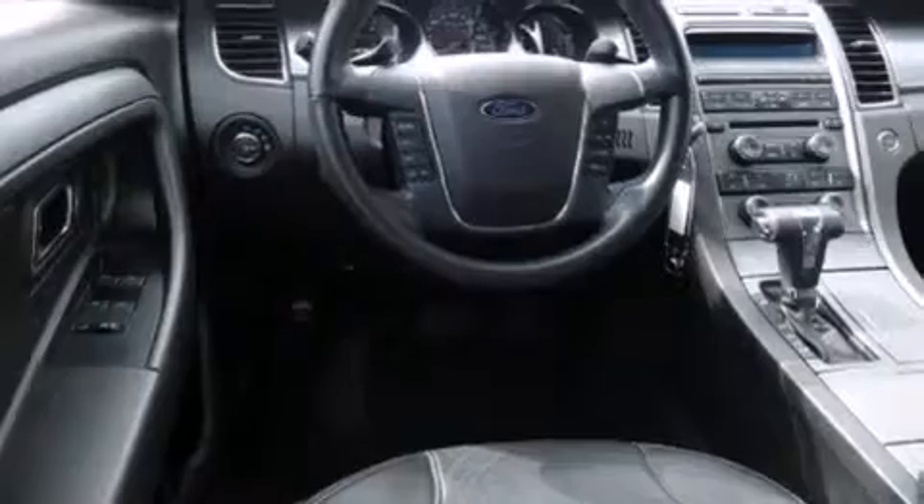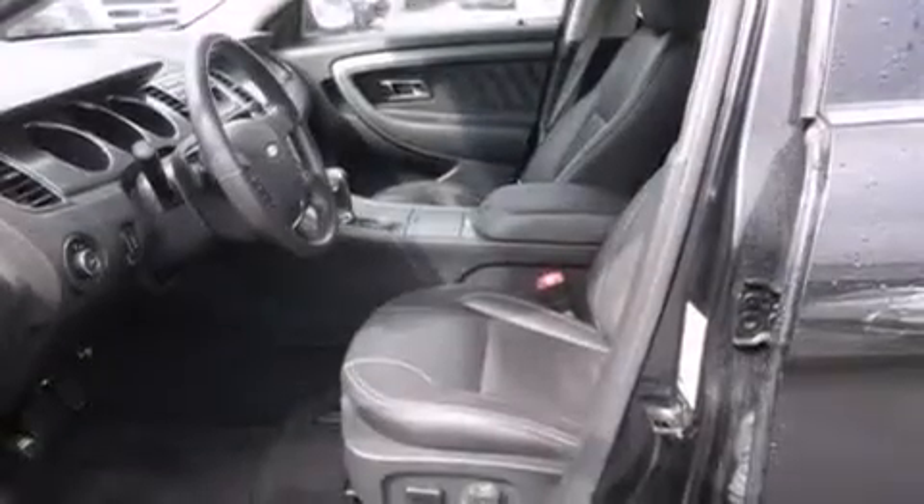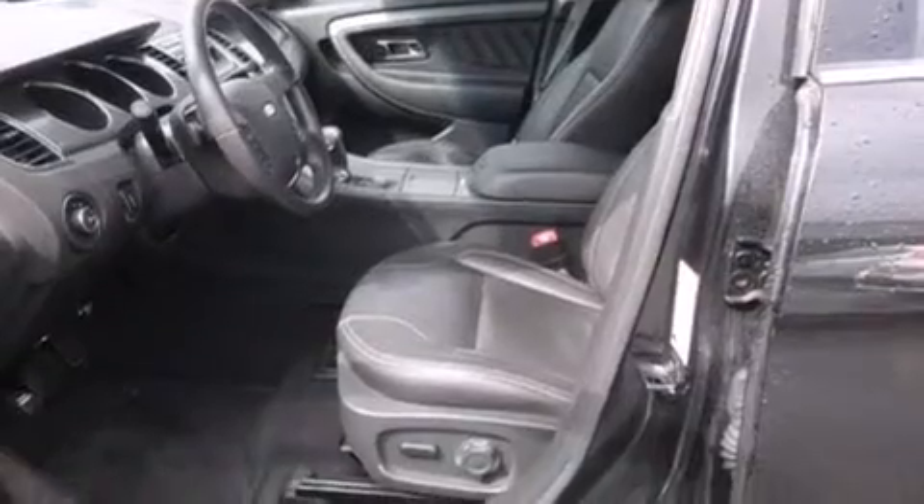Features include traction control and stability control systems, air conditioning with automatic climate control, cruise control, side curtain airbags, and full power accessories.